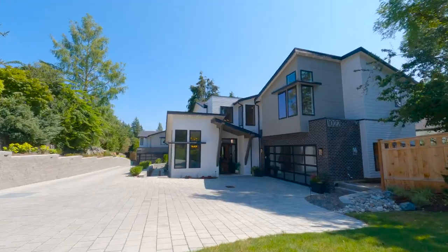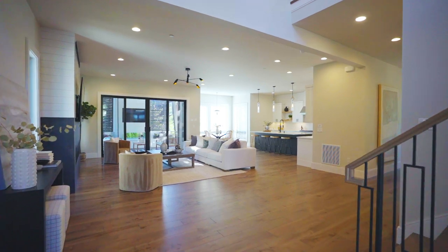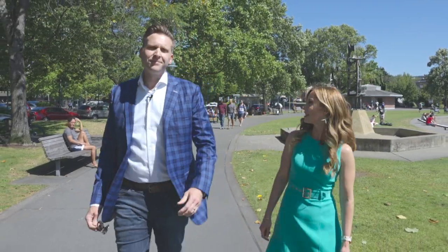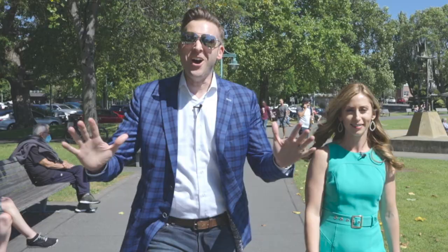On today's Million Dollar Tour, we are super excited to get you inside because this home really speaks to me. Speaks to you? What? Are you like the home whisperer? What's it say? It's saying it's freaking awesome.